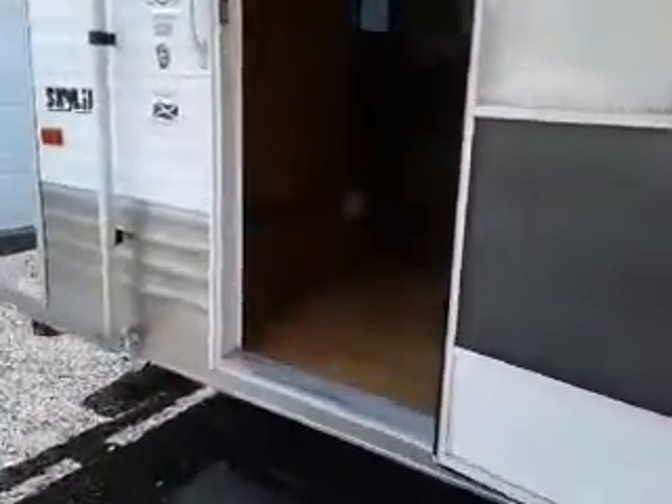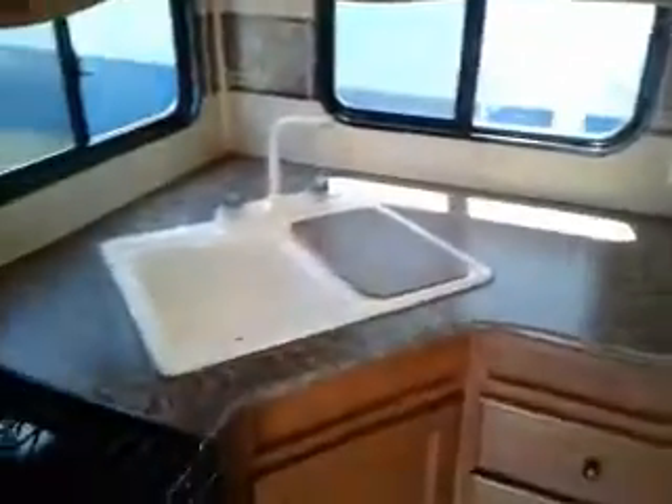Rear kitchen — let's take a look here. Very well maintained trailer. Got our Dometic refrigerator, our little dinette, lots of storage in here, TV. Here's our slide — couch folds out for a little bed.